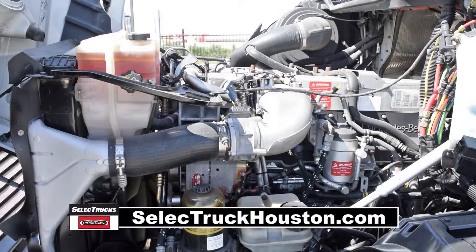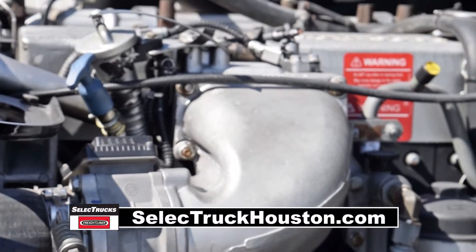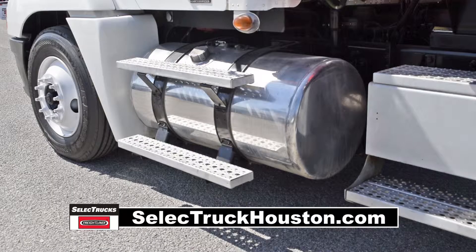This Century Dump Truck has a Mercedes 435 horsepower engine with a 10-speed manual transmission. It has a 3.58 gear ratio, air suspension with dump valve, 12,000-pound front axle, and 40,000-pound rear axles.